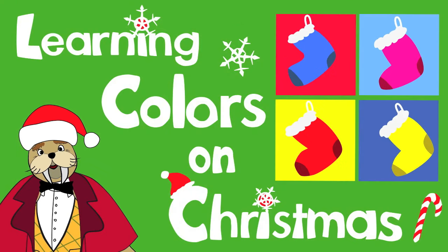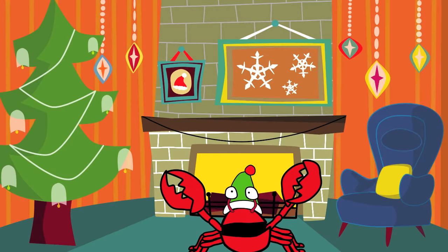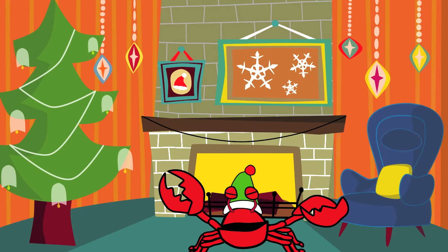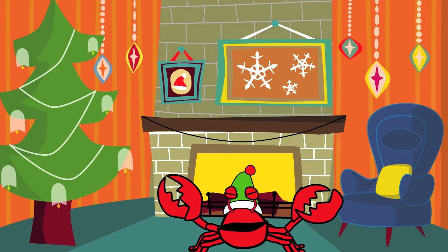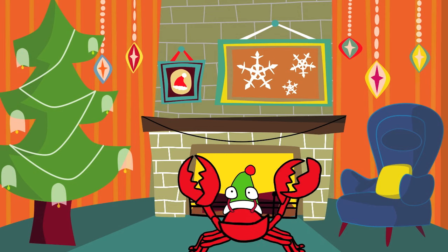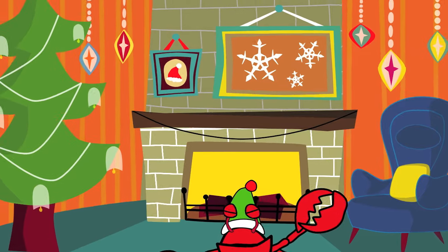Learning Colors on Christmas. Hi kids! It's Christmas time, so we're going to put some Christmas stockings above the fireplace. All of the stockings are in different colors. Let's take a look.